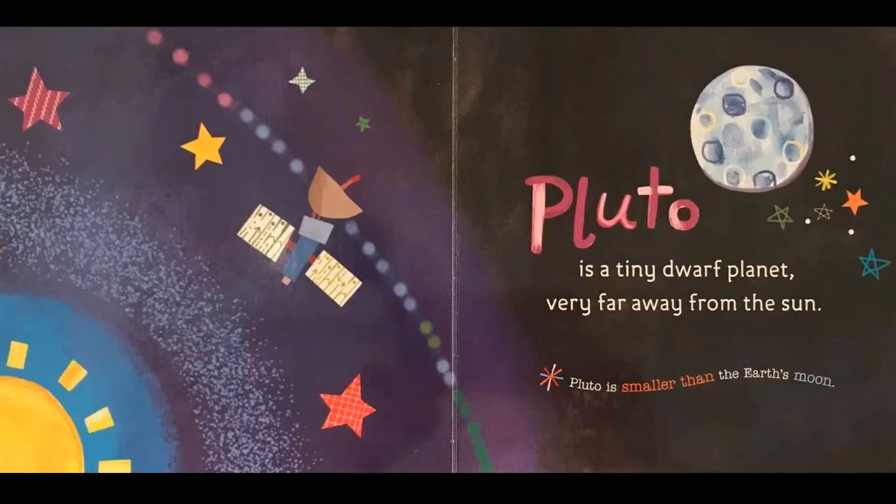Pluto is a tiny dwarf planet, very far away from the sun. Pluto is smaller than the Earth's moon.